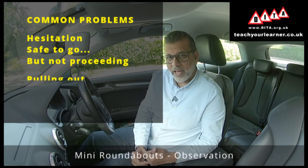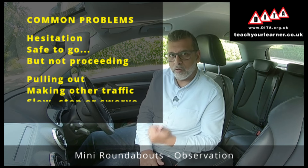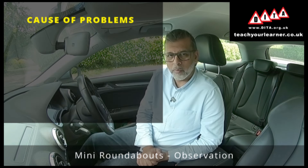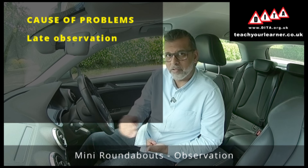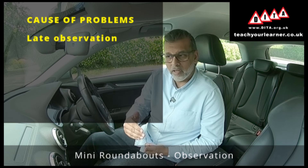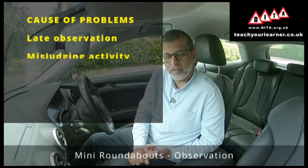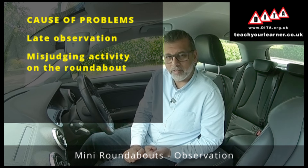Number two is pulling out at the roundabout and making an oncoming vehicle either slow, stop or swerve. The two main errors causing these problems are: number one, not looking early enough on the approach to the mini roundabout — starting the observation way too late. The second problem is misjudging the speed and activity taking place on the roundabout as you approach.